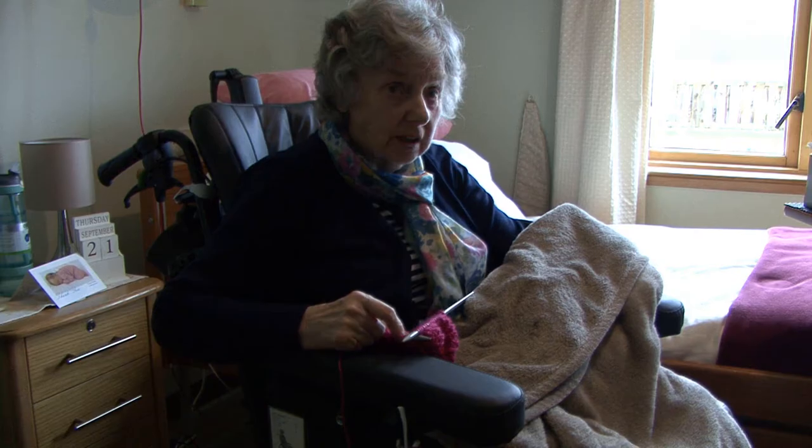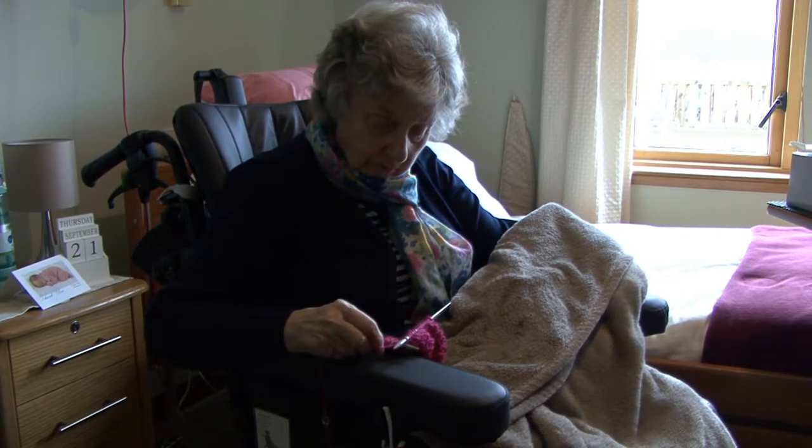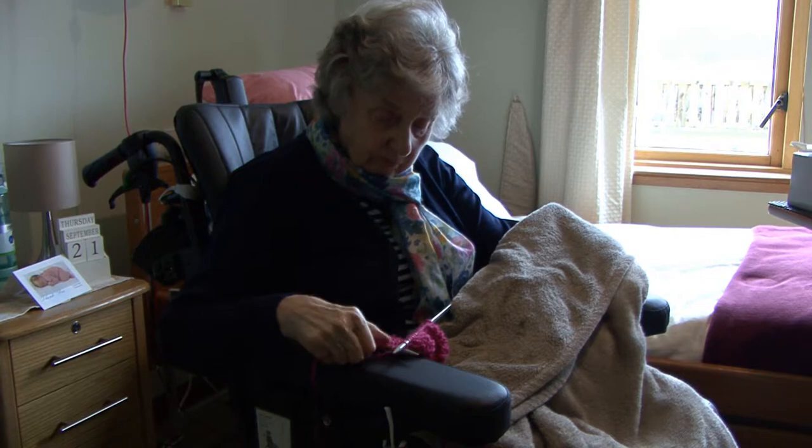Margaret suffered a stroke and she had a very low mood. She was not motivated to do anything. In her own words, she was finished — she couldn't do anything. I persevered trying to get her knitting and back involved in her old hobbies. She's been doing knitting with very little support from me, and today she's knitting on her own, and I'm very happy.